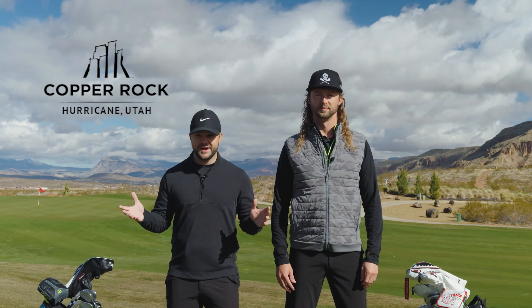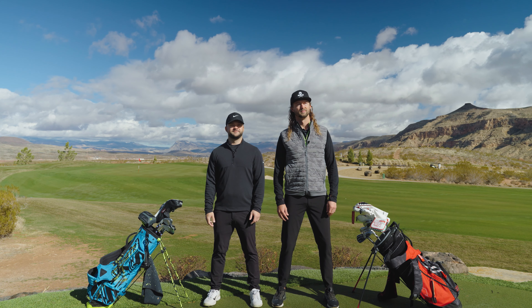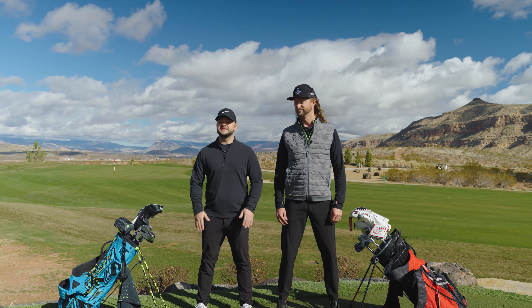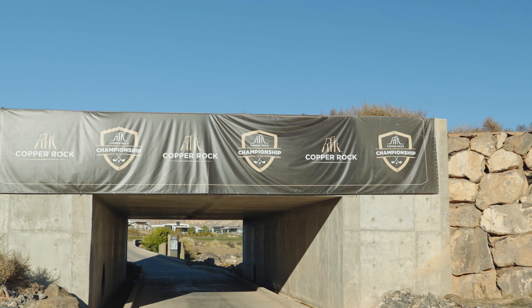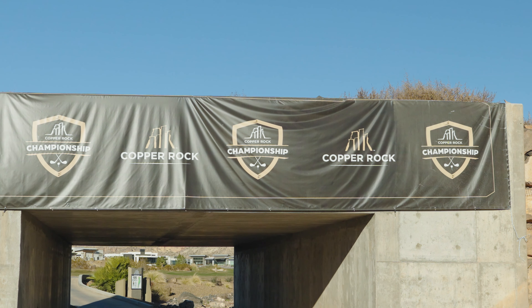We are out here at Copper Rock Golf Course in Hurricane, Utah. Copper Rock opened in February of 2020, and it offers 18 holes of championship golf. It was voted by the locals as the best course in southern Utah for the past three years. The LPGA Epson Tour also hosts the Copper Rock Championship here every year, and this year the LPGA Legends Tour will be hosting a tournament as well.